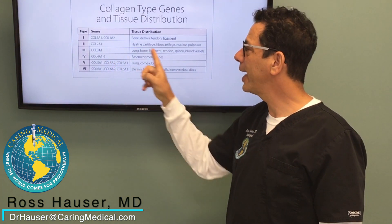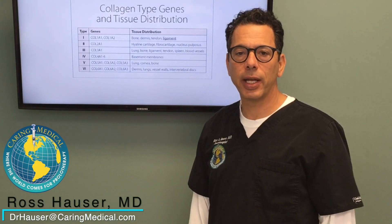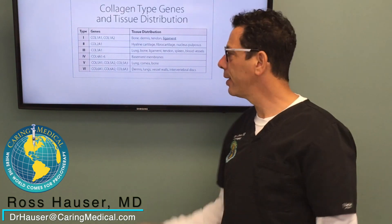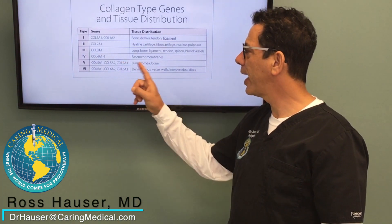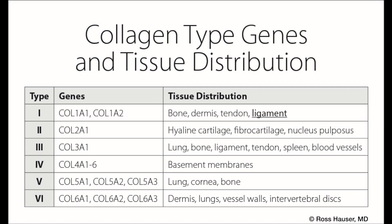Type 3 collagen is also found in ligaments, but it only makes up 5 to 9 percent of the ligament. Type 3 collagen and type 5 collagen are often the collagens that are deficient or defective in Ehlers-Danlos syndrome.